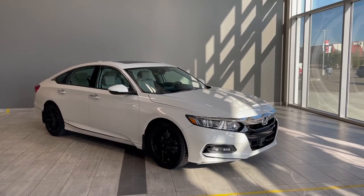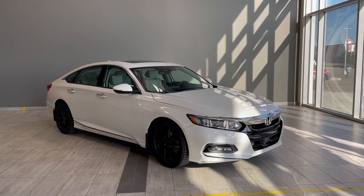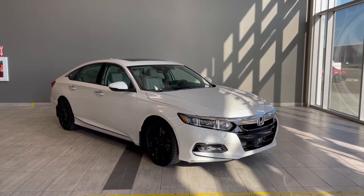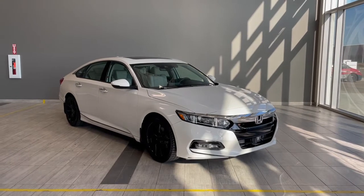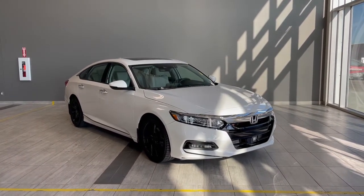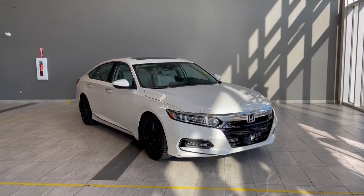Welcome to another video walk-around here at Toyota Northwest Edmonton. Today we'll be taking a look at this 2020 Honda Accord with some great exterior features that include front and rear bumper sensors, along with 3M protective film on the hood, fenders, and mirrors.